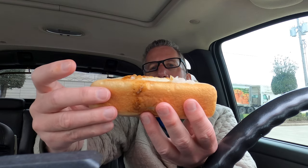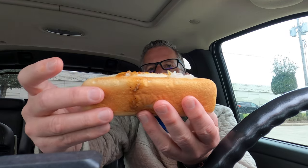All right, let's see if we can do this without making a mess — chili cheese coney with onions and mustard, James Coney Island. Yummy. Mmm. Just like I remember it. Delicious.